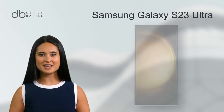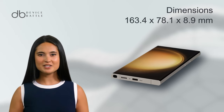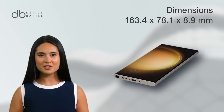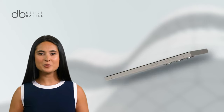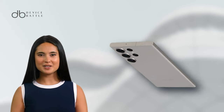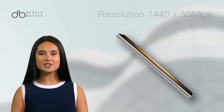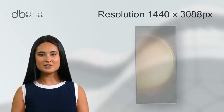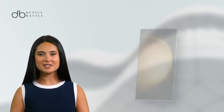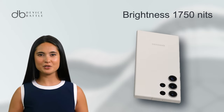And what about the Samsung Galaxy S23 Ultra? Unveiled in February 2023, this phone commands attention with its dimensions of 163.4x78.1x8.9mm and a weight of 234 grams. The front is dominated by a 6.8-inch Dynamic AMOLED 2X screen, boasting a resolution of 1440x3088 pixels. Like its counterpart, it offers a 120Hz refresh rate, but with a higher peak brightness of 1750 nits.